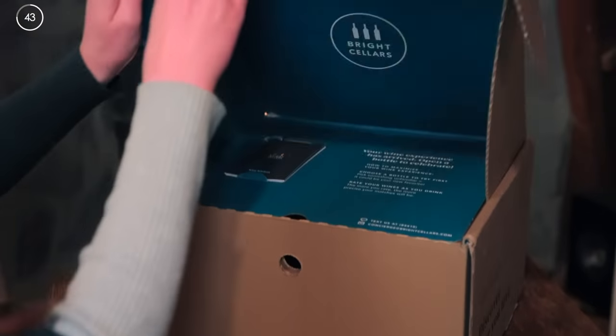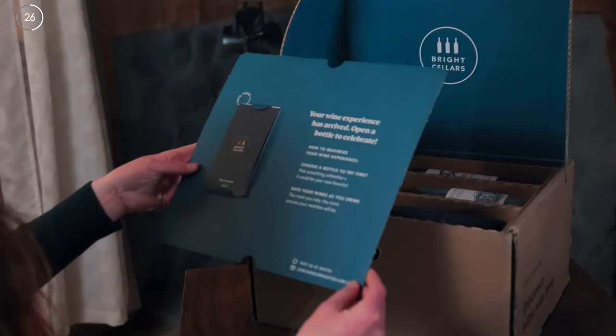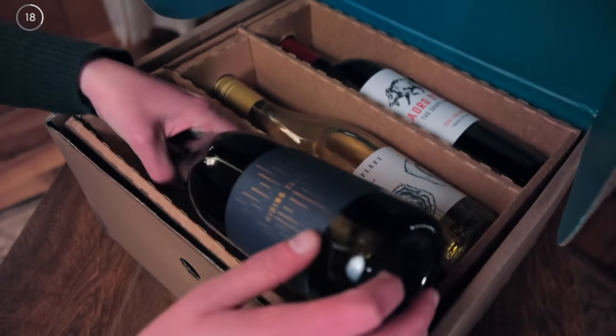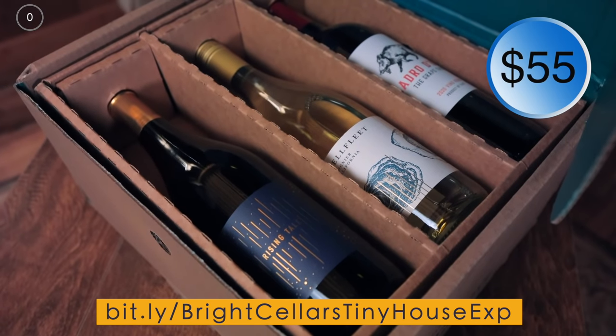Thanks to our sponsor, Bright Cellars. I love wine. But as a novice, when I go pick out a bottle, I mostly depend on cool artwork and sometimes a fun name. Bright Cellars gets to know you through a short, fun quiz and curates personalized matches from small vineyards all over the world. Wine education cards are included for each bottle, outlining tasting notes, suggested pairings, and more. My matches include the Rising Tail, Silverscape, and the Grape Thief. Bright Cellars is offering our followers 50% off their first six-bottle box plus free shipping — that's six bottles for just $55. Follow our link to take the quiz and get started today.